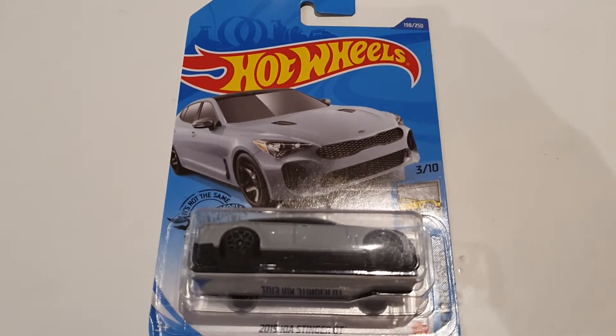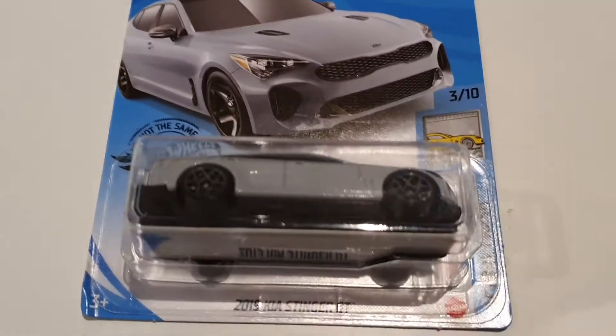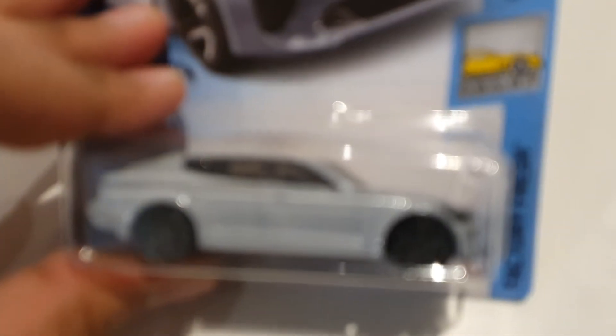Hey, what's up guys, it's Glucky White here and today I'm reviewing a 2019 Kia Stinger GT. It looks pretty good. Its color is sort of a primer gray color — a really good looking color for these modern cars.